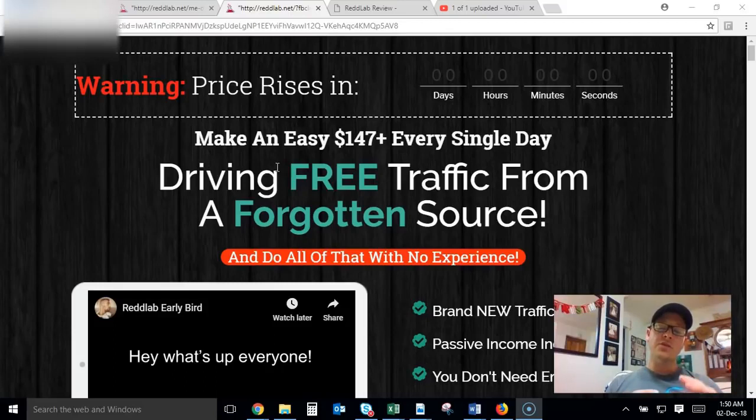Basically, what Red Lab is in a nutshell — it's a video training course that shows you step-by-step how to drive free targeted traffic that converts like crazy from Reddit to your affiliate offers. This is a traffic source that is being massively overlooked and underutilized. Reddit has super huge engagement, but if you do Reddit wrong you're not going to see any results, so you need to do it right.